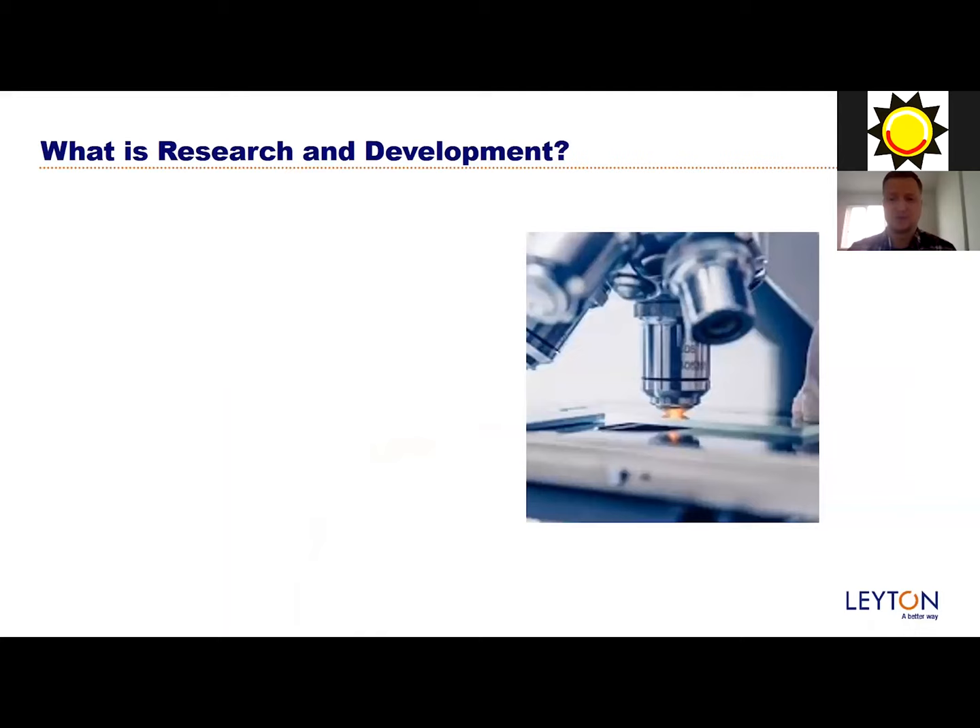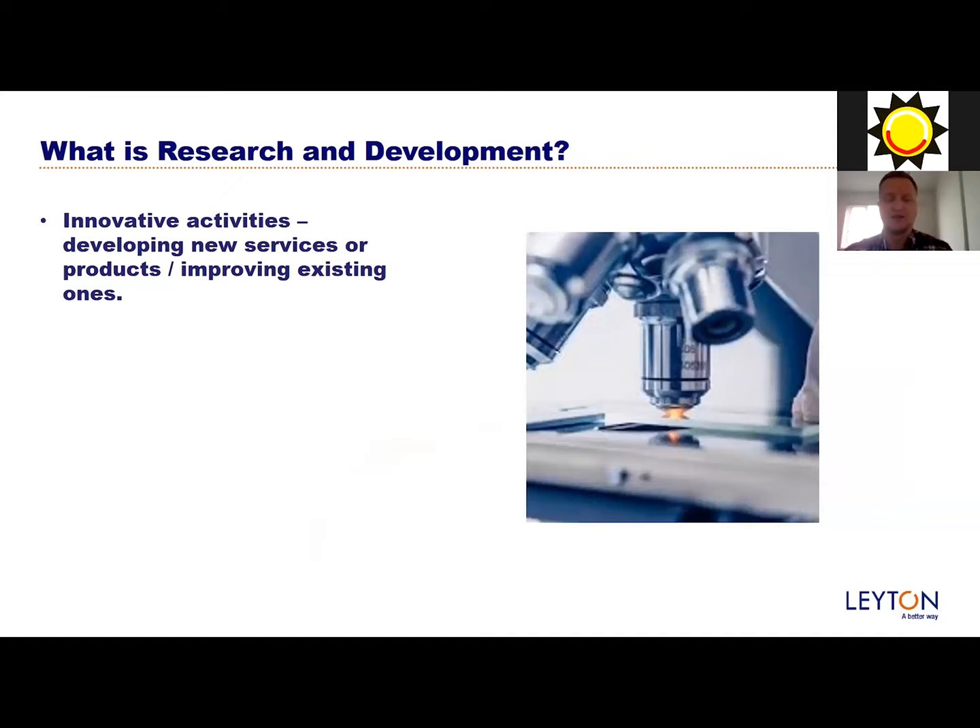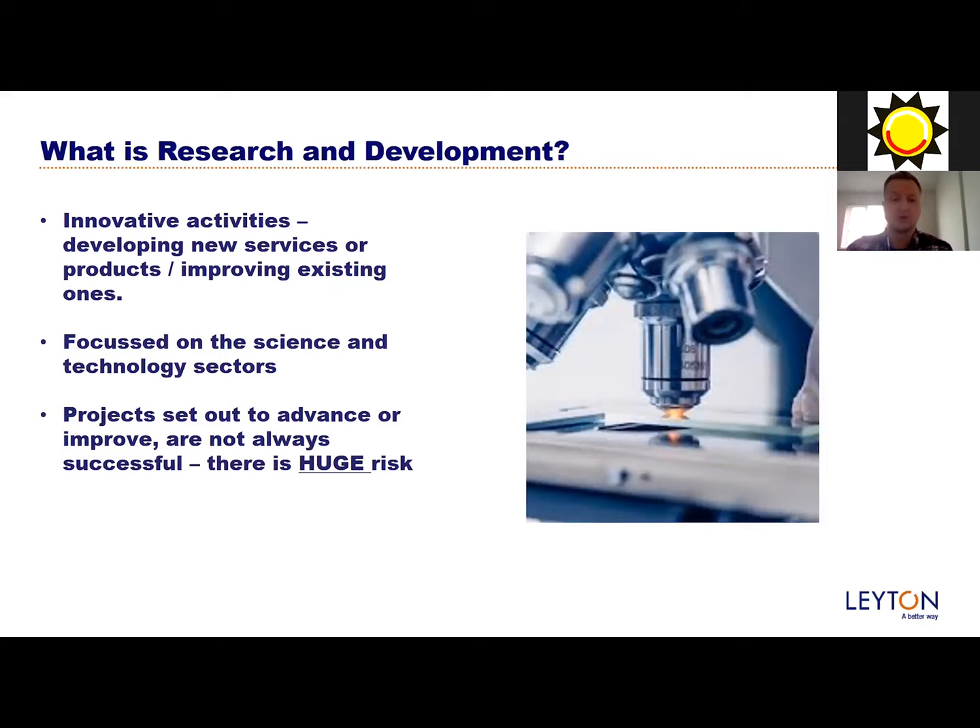What is research and development? Research and development is developing new innovative products or services, or improving existing ones. A lot of you will know that R&D is very common in the medical and science sectors - vaccine creation, for example. With Covid there's a lot of news about trying to develop a vaccine. That's essentially what research and development is. Out with medical and science, engineering and technology are fairly huge. The two sectors we focus on are science and technology, because that is where the most advancements come from.